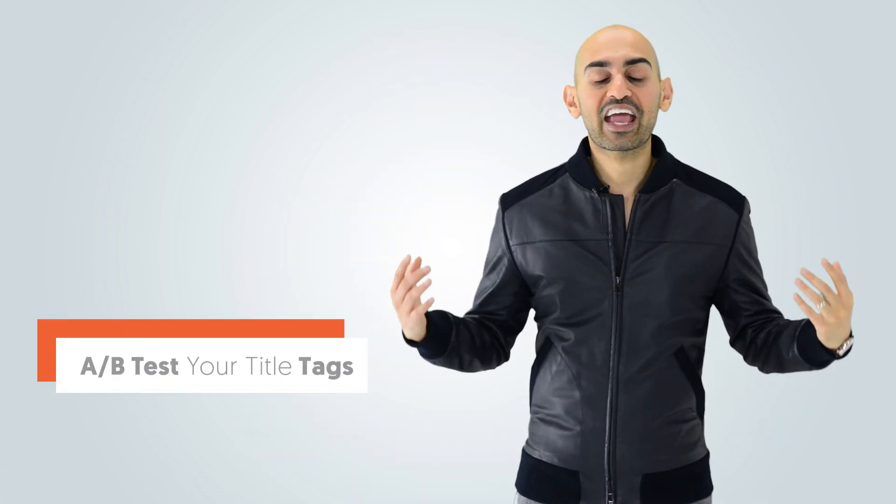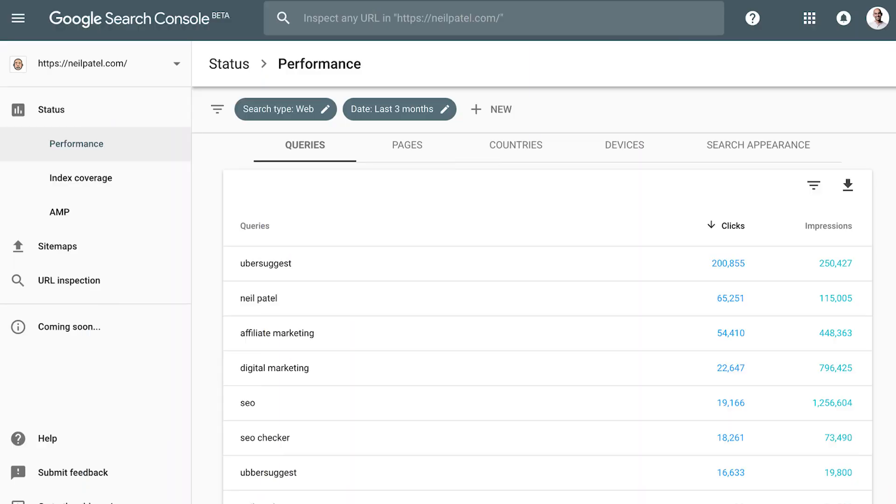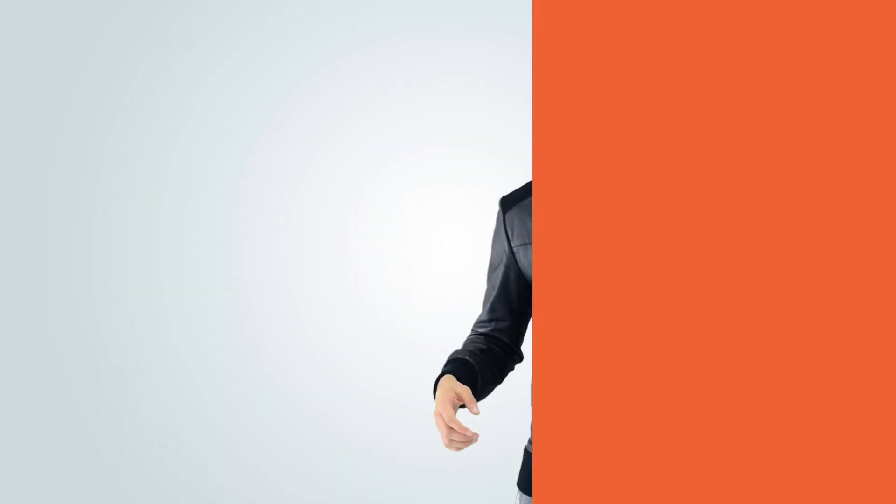That tells Google that the second listing is way more relevant, so let's move it from spot number two to spot number one. You want to A/B test your title tags — look at Google Search Console, look at the terms ranking on page one, and see if those terms are in your title tag. If they are, great. If they're not, make sure you add them — it'll help you get more clicks.